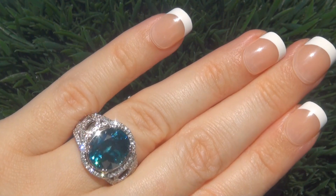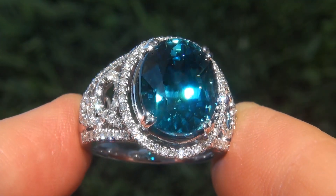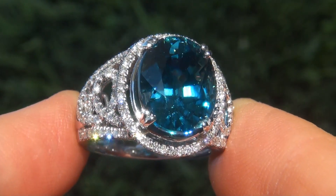Both GIA reports will be included with your purchase. As you can imagine, our consignor paid an absolute fortune for this ring and is hopeful to recover at least $27,000.